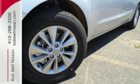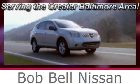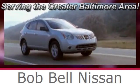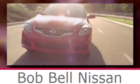Get behind the wheel today. Bob Bell Nissan Kia, serving the greater Baltimore area for all your automotive needs. Discover our great selection of new Nissans today. Here's the one for you.